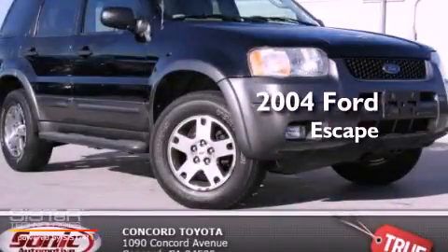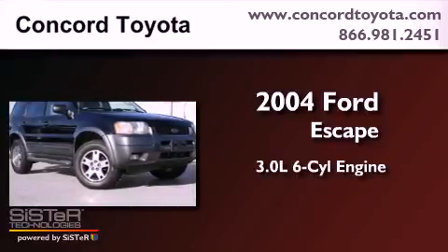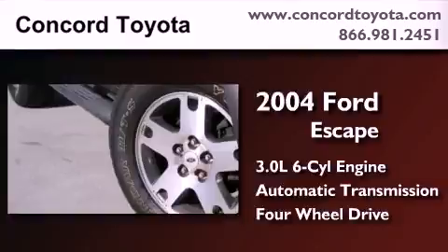This is a 2004 Ford Escape. It has a 3.0-liter six-cylinder engine, an automatic transmission, and the added safety and control of four-wheel drive.